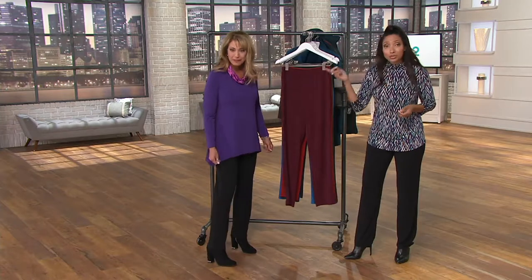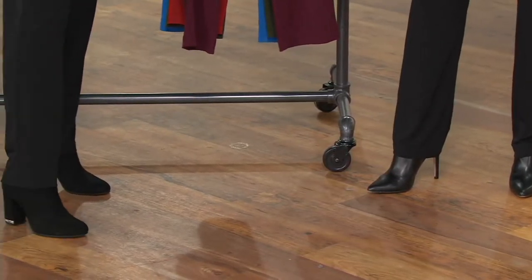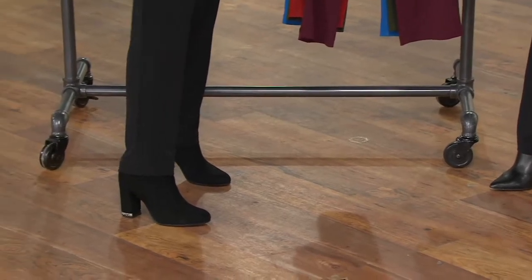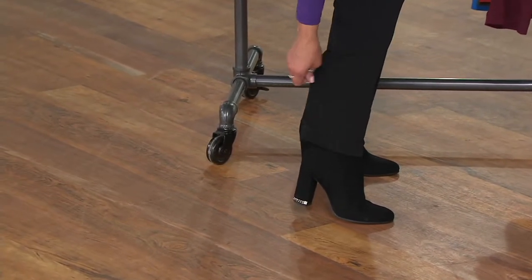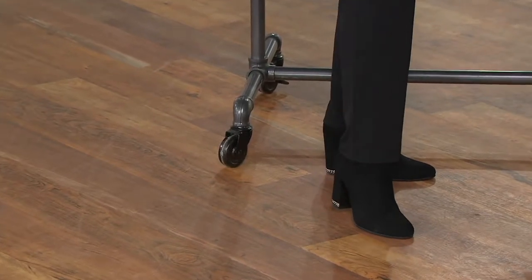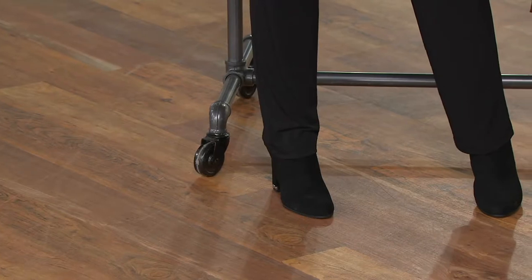You're going to see it with a bootie, a strappy sandal. Depending on the length that you get, maybe you're wearing this with a slip-on shoe like a moccasin. That's why we did two inseams — the petite length at 28 and a half inches, and then the regular inseam at 31 inches, which we're both wearing.